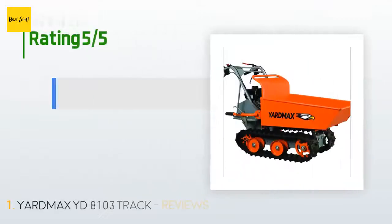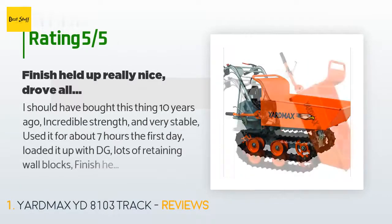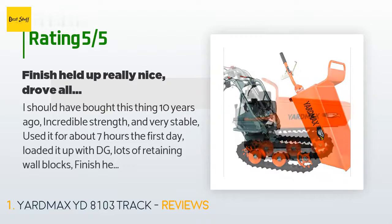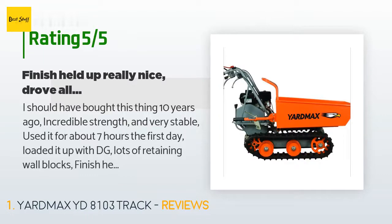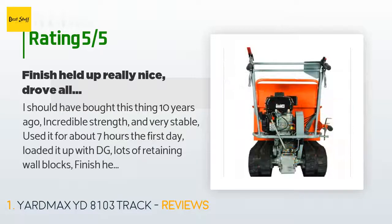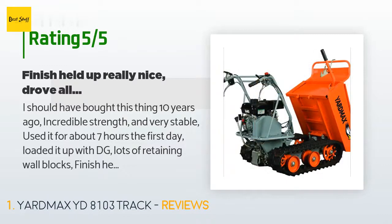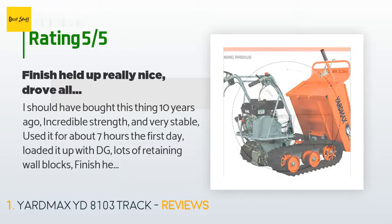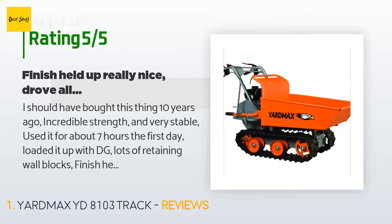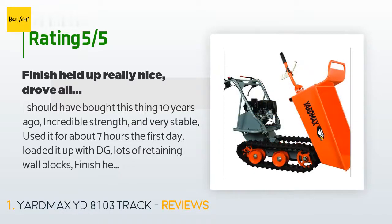There are 26 customers who have reviewed this product; the average rating is 3.6 stars. A customer said: "I should have bought this thing 10 years ago. Incredible strength and very stable. Used it for about 7 hours the first day, loaded it up with DG and lots of retaining wall blocks — held up really nice. Drove all day on a tank of gas, lots of uphill, downhill, good turning and maneuverability. Put my one-third yard wheelbarrow to the street for free. Wife likes the tracked dumper as well. Easy to use — just had to put in oil and gas and it pretty much started right up. I would buy it again and recommend it to everybody. I also purchased the plow."